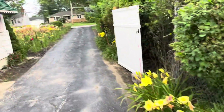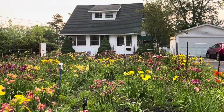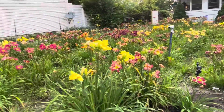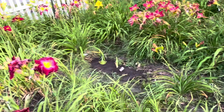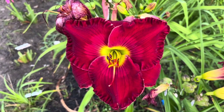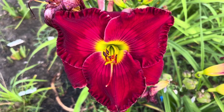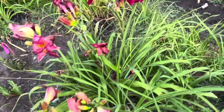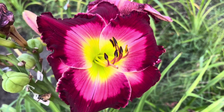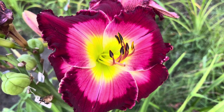Here's Glowing Fields from Guy Pearce. The season is winding down slowly. Here's this lovely seedling out of Red Fortune and Stolen Heart. I really, really like this seedling out of Blood, Sweat and Tears and Stolen Heart.